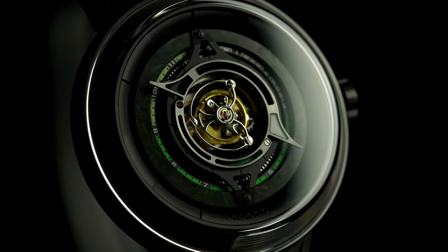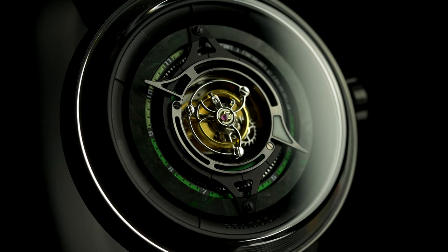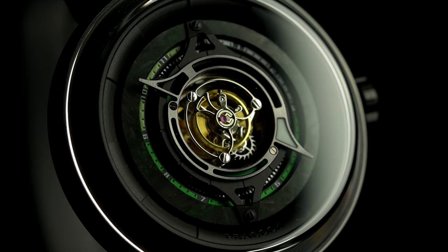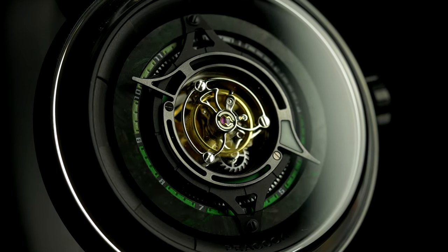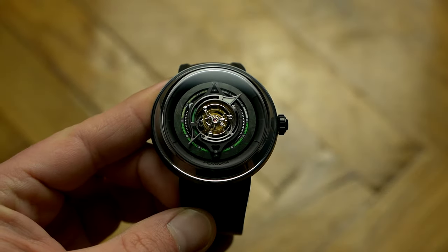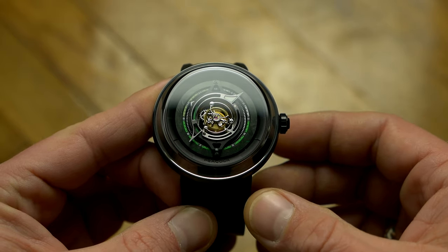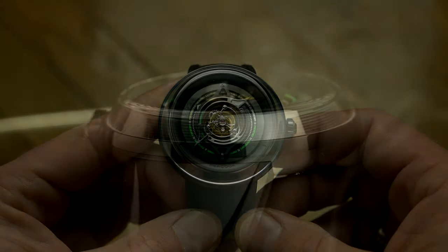The fact it has a central tourbillon already limits the competition quite a lot, as there are only a handful of brands that actually make one, and this costs one-tenth the price of where those start. When you look at it like that, it becomes clear it is an affordable Chinese watch. But $3,800 is a lot of money for a watch, even if it features such a rare complication.